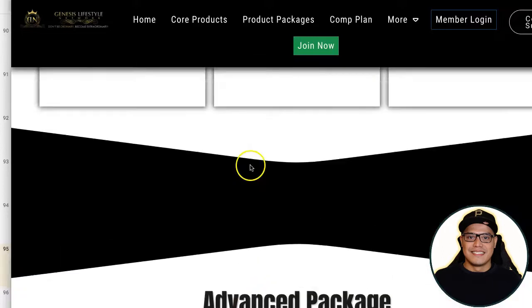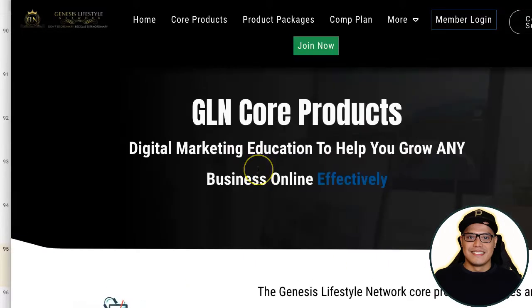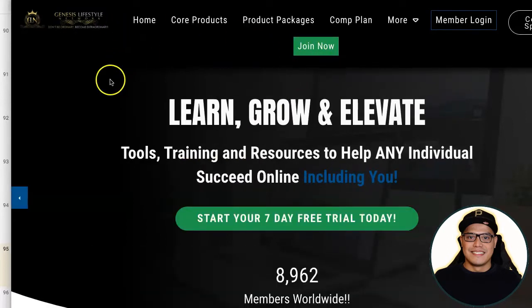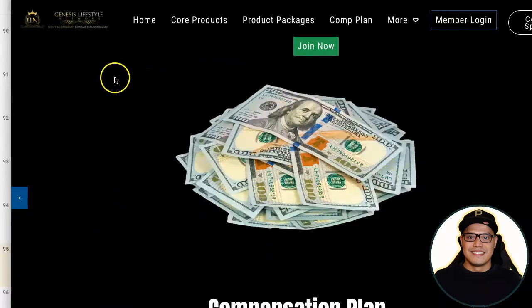With the Mastery package you can get one hundred percent commissions on all products when you start promoting your link. When people purchase any of the product packages you will get one hundred percent commission. You also get access to all the training videos from the lower packages as well. Once you're ready to join, all you need to do is click on Join Now. You can also scroll down to the bottom of the page to watch testimonials.